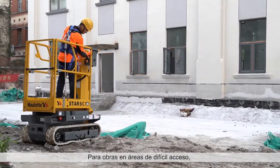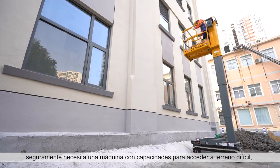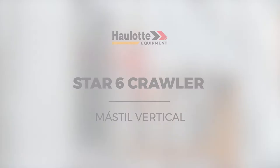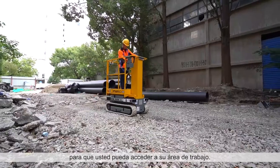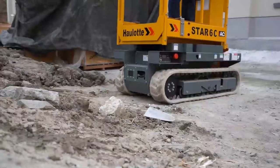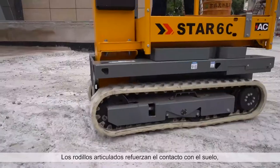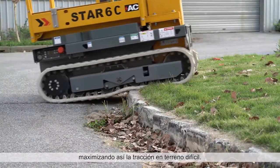On hard-to-reach job sites, you might need a machine with rough terrain capabilities, even when the work is on even surfaces. The Star-6 Crawler gets you over terrain obstacles to get you to your work area. The crawling system is designed to provide excellent traction. Articulating rollers increase contact with the ground, maximizing traction on rough terrain.